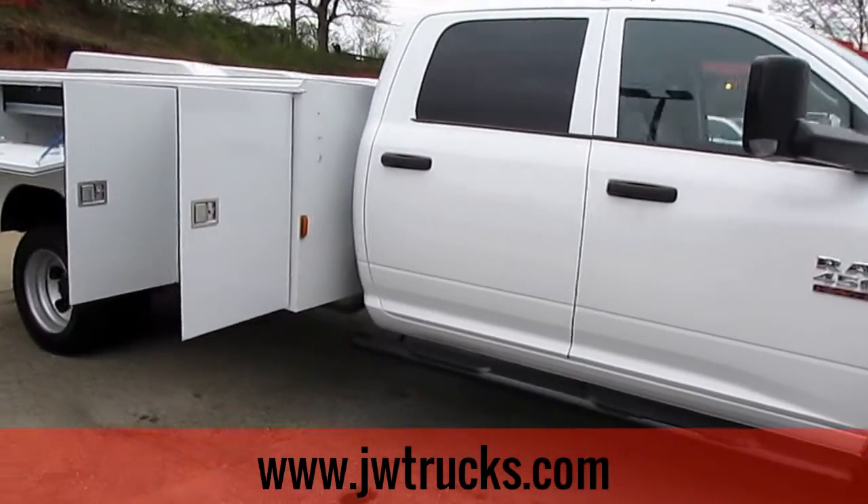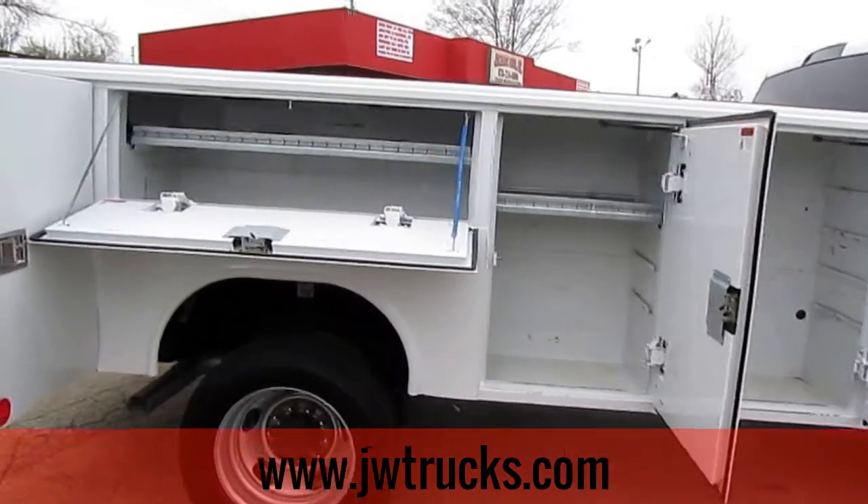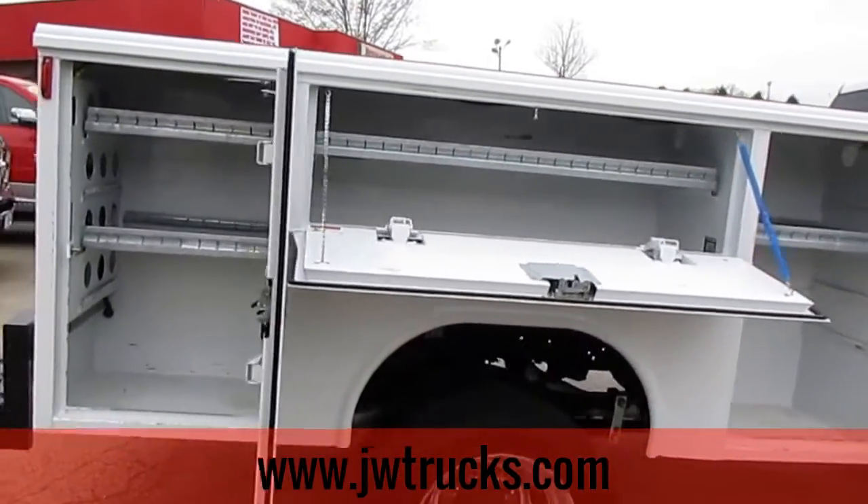Passenger side — quick shot of all the bins. This is only one side; same thing on the other side.